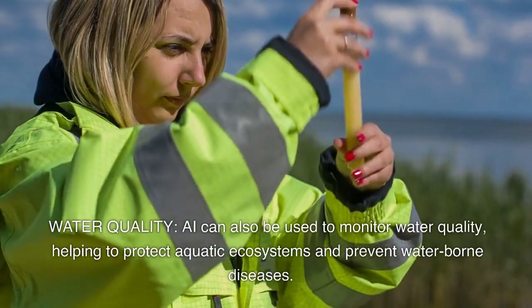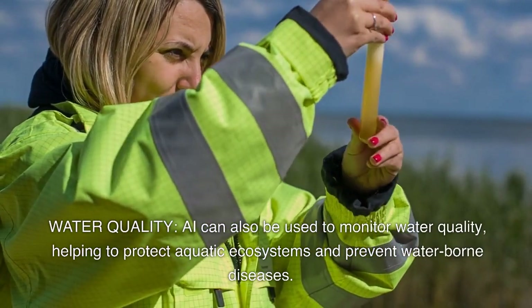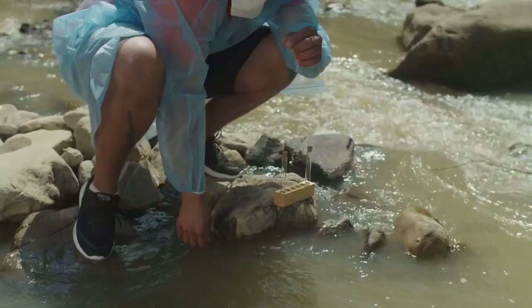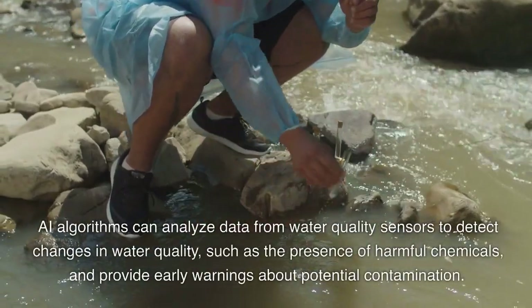Water quality. AI can also be used to monitor water quality, helping to protect aquatic ecosystems and prevent waterborne diseases. AI algorithms can analyze data from water quality sensors to provide actionable insights.